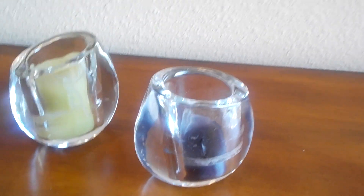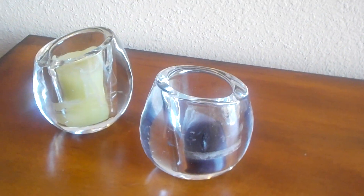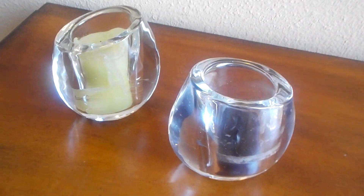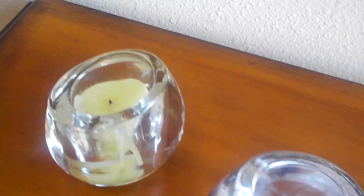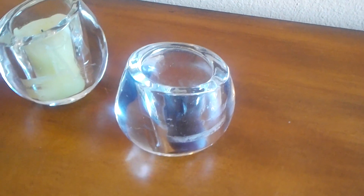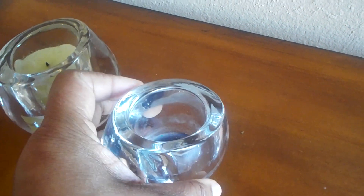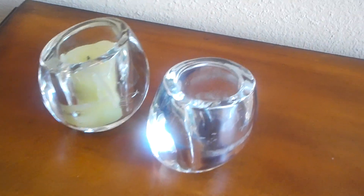I picked up these two candle votives. I love that they are heavy. I'm going to clean the candles out of them and put my own in there. These were $0.50 a piece, so I got them for $0.25 each. Not bad at all.